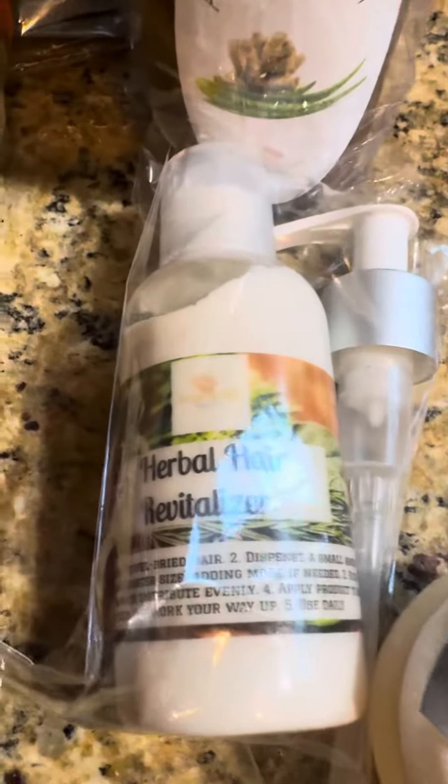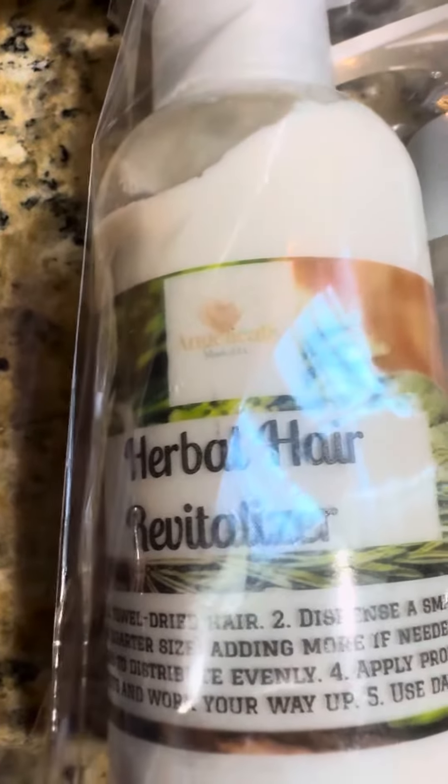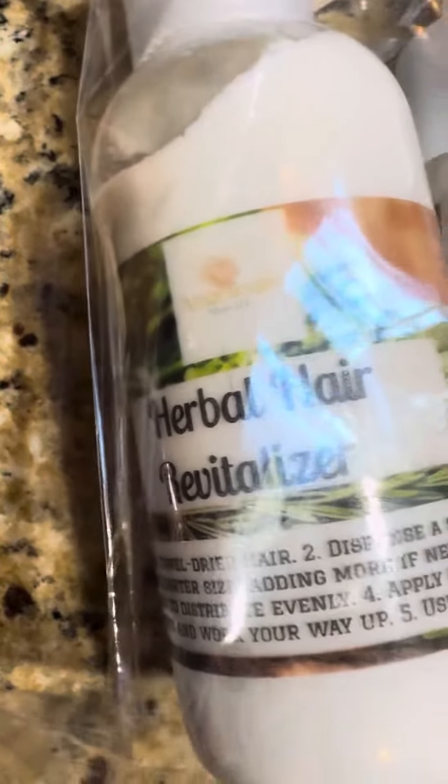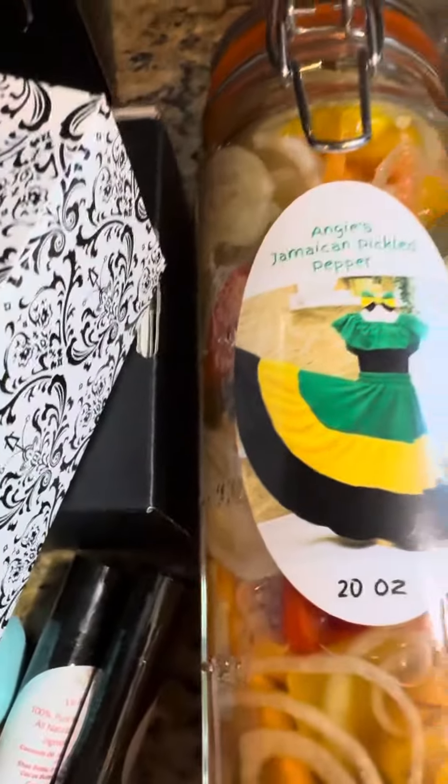And those of you who are suffering with dry hair, struggling to grow your hair and short edges — this is what you need. Check this out.